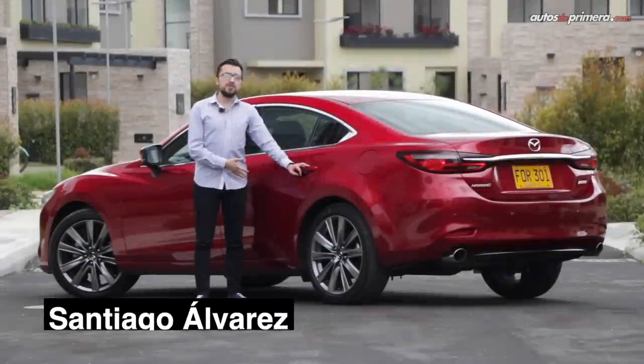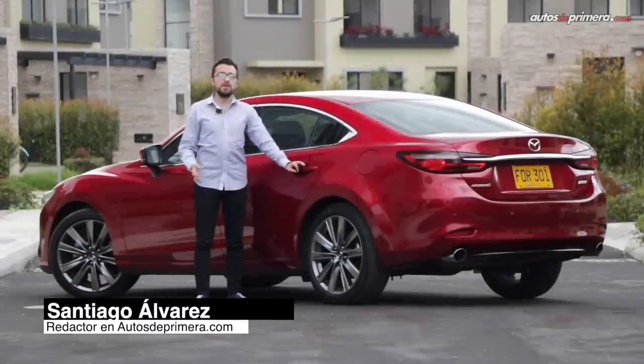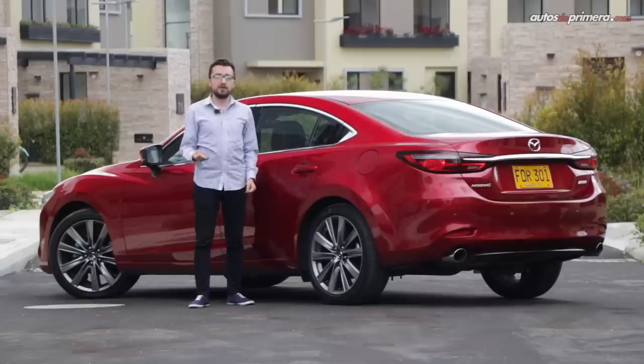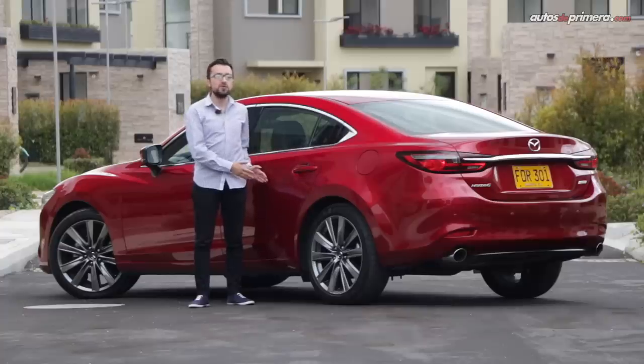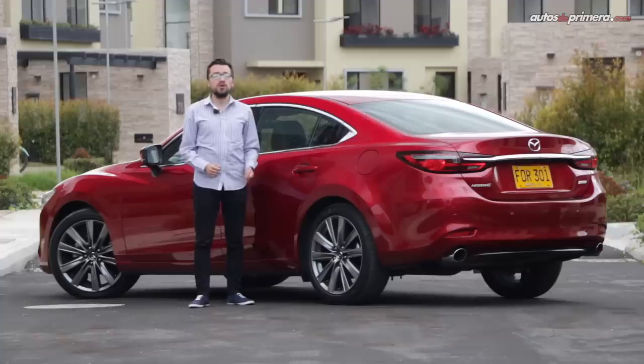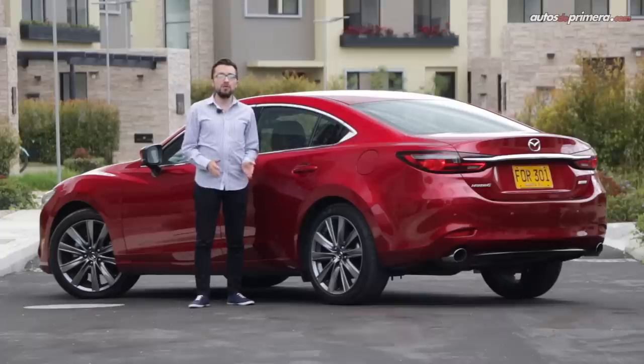Puede que los SUV medianos y los autos compactos premium hayan eclipsado a esta clase de vehículos, pero muy pocos de ellos son capaces de ofrecer el confort, el desempeño y los finos acabados que tiene este Mazda 6 en su versión Grand Touring Signature, cualidades que también le permiten sobresalir frente a rivales como el reconocido Ford Fusion o el recién presentado Nissan Altima. Importado de Japón, este modelo es uno de los más representativos de la marca en el país y sigue siendo un referente local cuando se habla de sedanes de lujo.